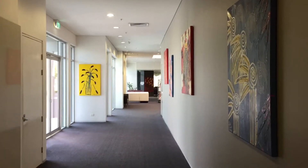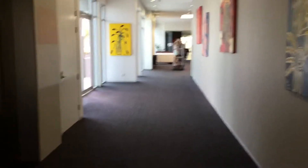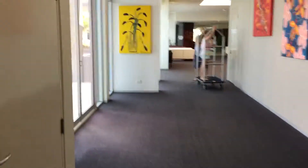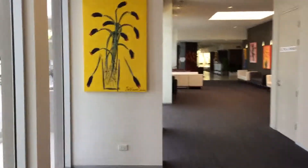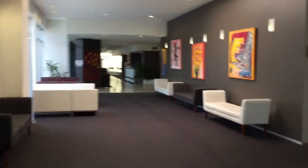Hi everyone, this is JDG from JDsJourney.com and we're at the Ramada Makula Beach. We're going to go for a walk through the lobby just to show you what it's like here. It's a four star resort with lots of beautiful pictures on the wall by the same artist — it's a really nice place.